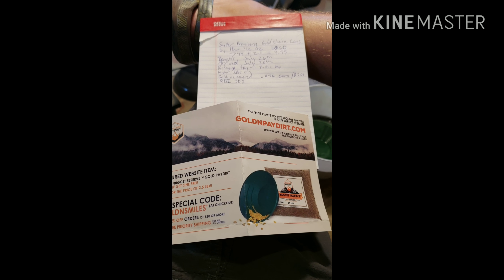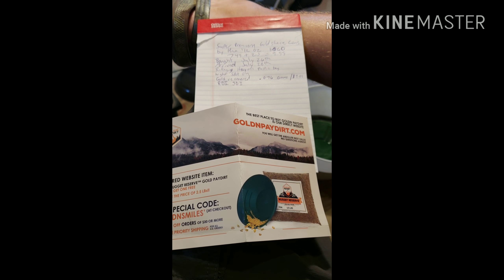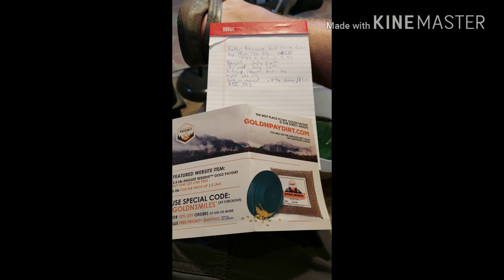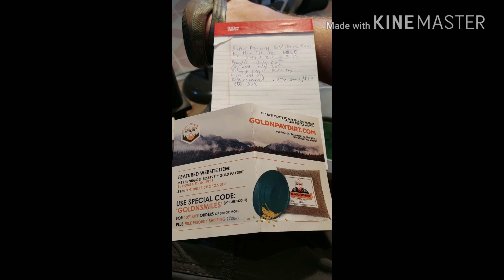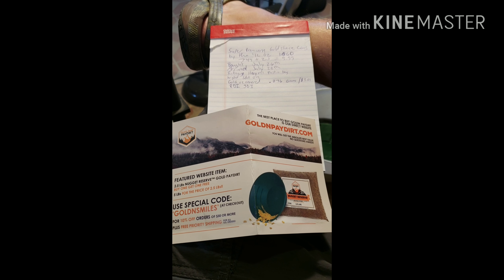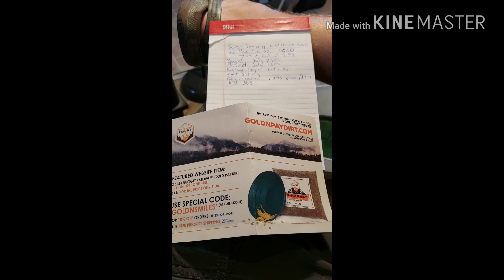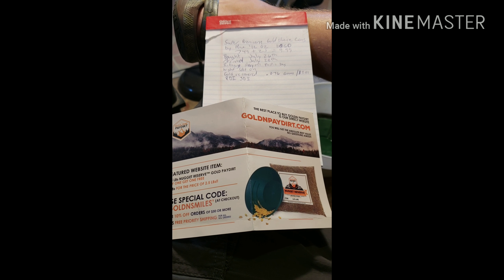I bought it on July 26th and got it on the 28th, which is pretty incredible. The seller is out of Virginia, so that's pretty good turnaround. Packaging comes in the typical Golden Paydirt heavy plastic, and the weight was spot on as listed.